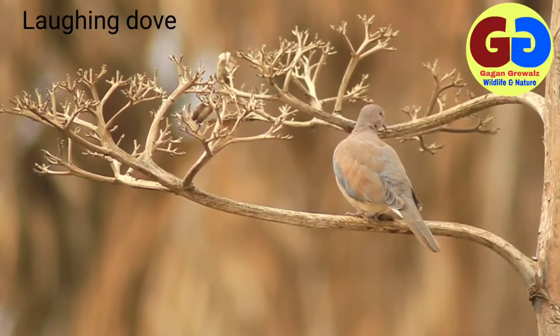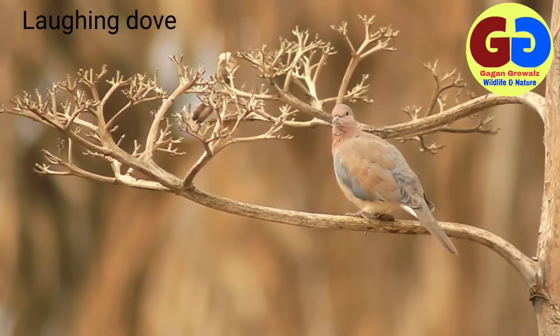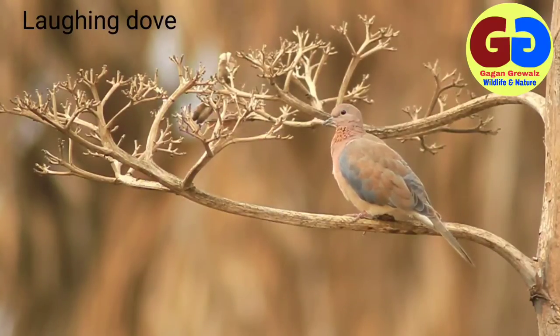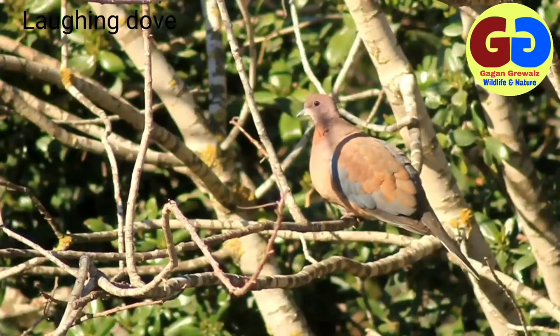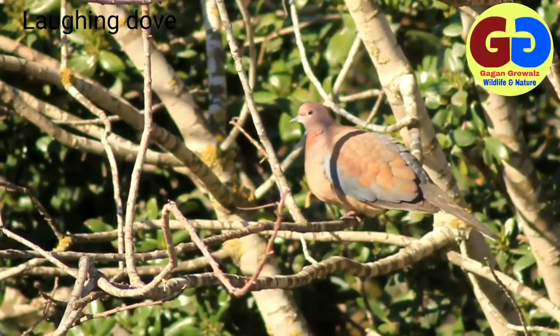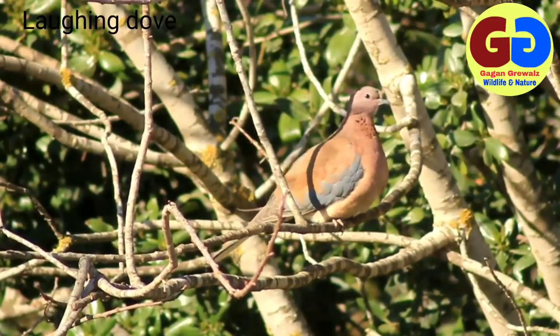A much tame and confiding bird which freely enters houses to make nests, lazily walking and feeding in courtyards. Rests on roofs, TV antennas, or water tanks. Food consists of seeds and grains. Flight is swift and strong. A soft and pleasing 'cru-du-du-du' call is frequently emitted from the perching place. Unlike the ring dove, it nests in concealed places like thick bush cover. Range: resident, all India to about 1500 meters in the Himalayas.